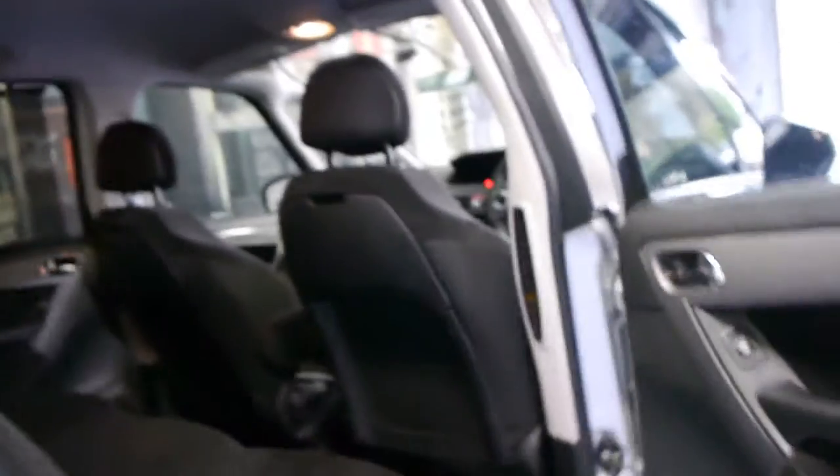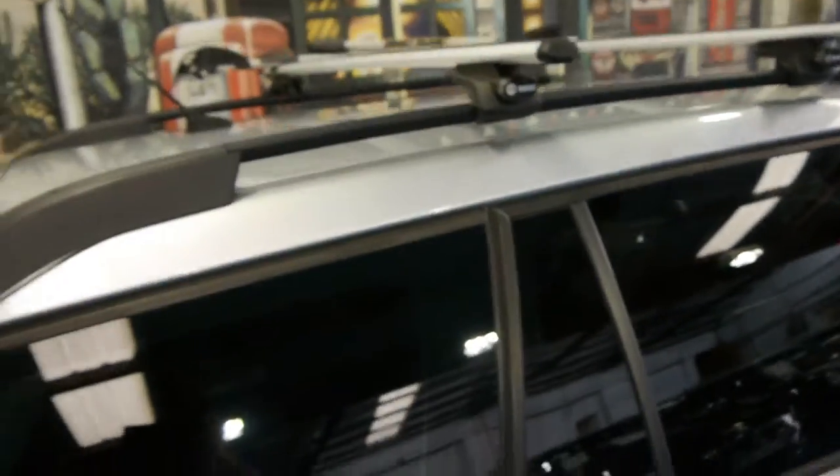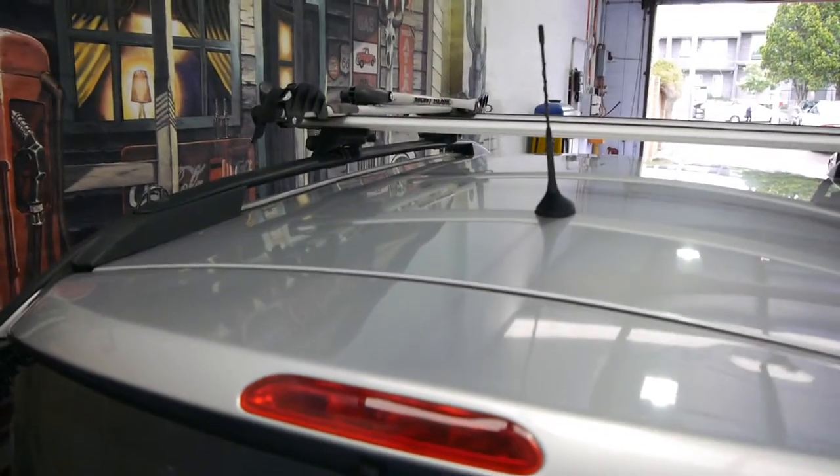The car also has a parcel tray, which tends to get lost over the years. The tyres are in very good condition and it's got a very good set of roof racks, as well as a single bike rack up there.